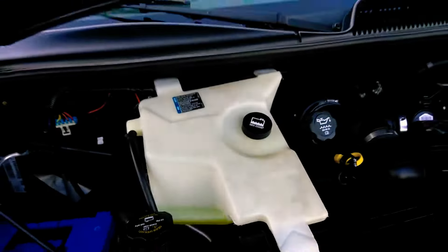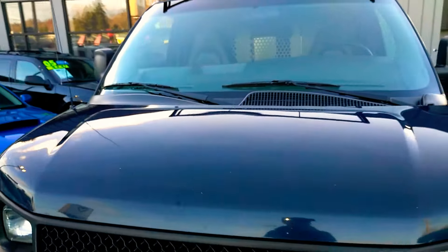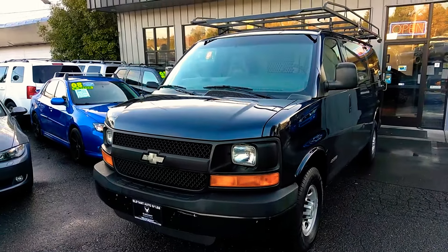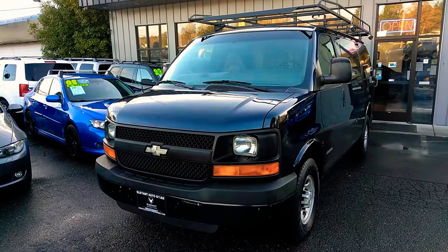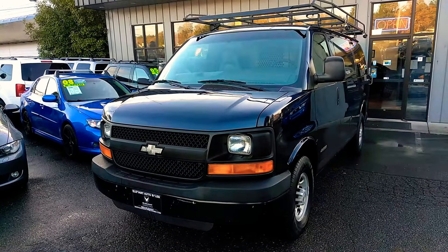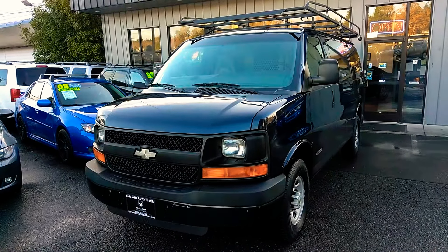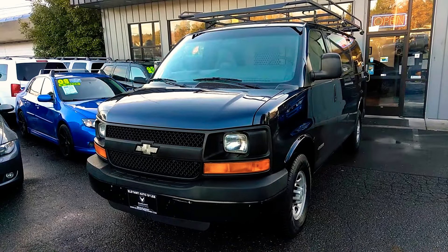I do hope that helps with any questions you have on the van. If there's anything I may have missed and you'd like me to come out and take photos, shoot another video walk-around — whatever I can do to help, I'm happy to do it. I want to say thank you for your time and consideration, and hopefully we can earn your business. Enjoy your evening.